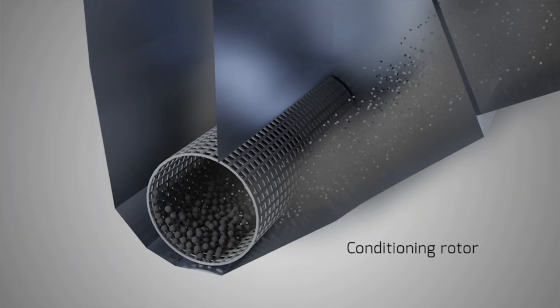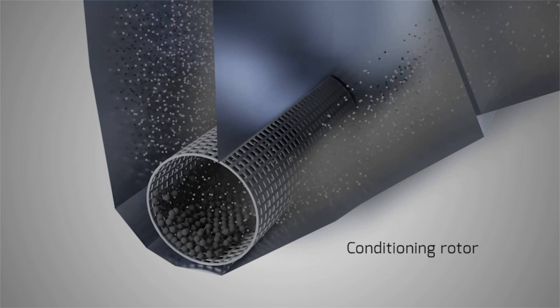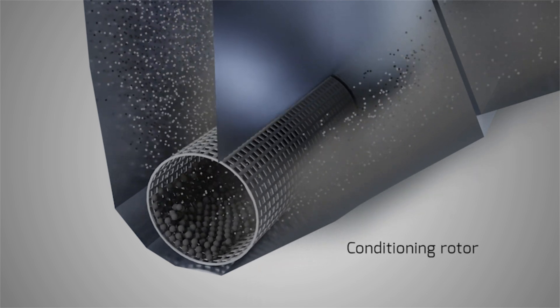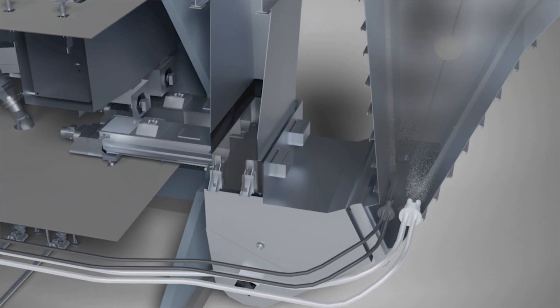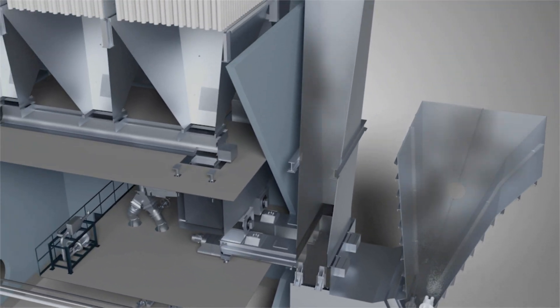Inside the reaction chamber, the conditioning rotor is located — a slowly rotating drum filled with a ceramic bed material to prevent agglomeration and to ensure homogeneous mixing of the additives.